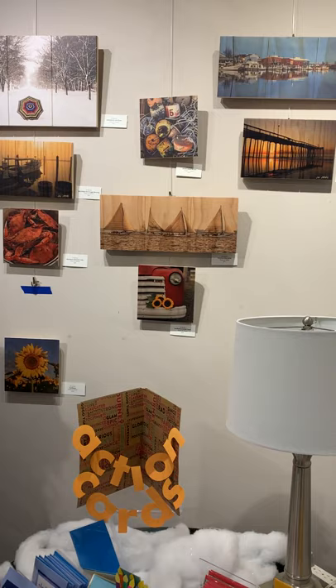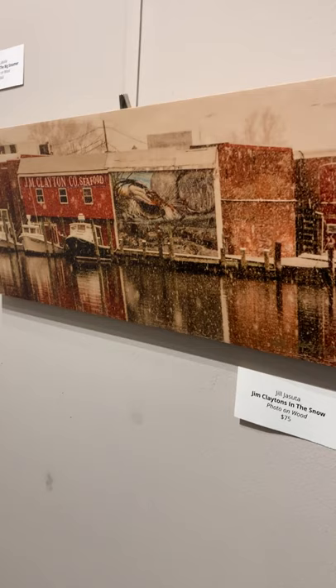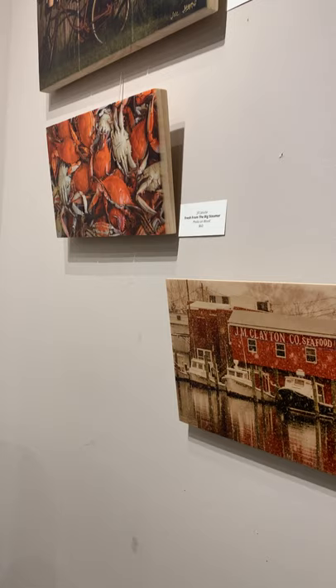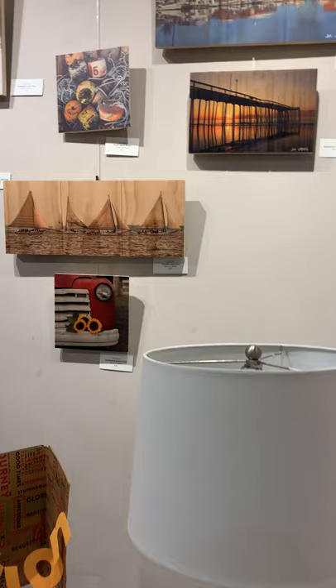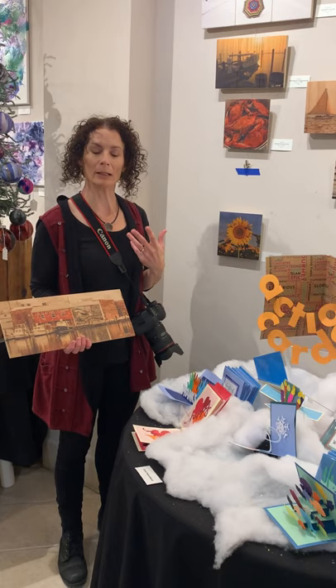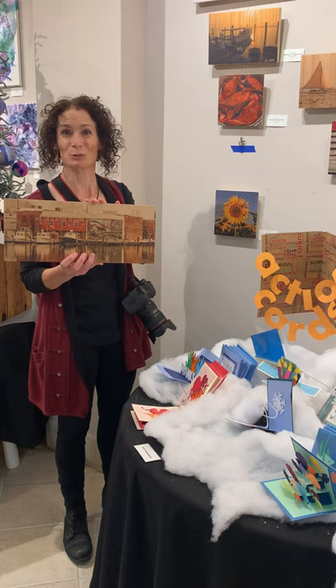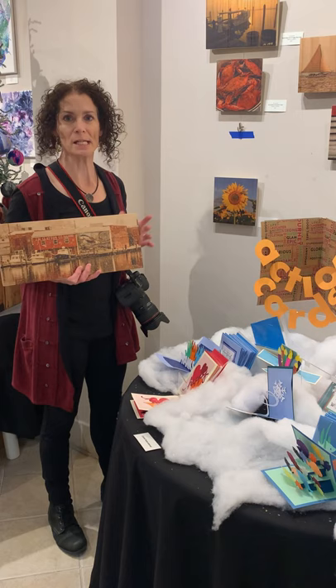I shoot a lot in Dorchester County since I live here. I'm grateful to live close to Blackwater National Wildlife Refuge and the marshes of South Dorchester and Hopper's Island and all the waterways we have here. But I'm not strictly a landscape and nature photographer — I often have some element of what you might call the built environment, something human-made, like workboats, buildings, a lighthouse, or a dock.